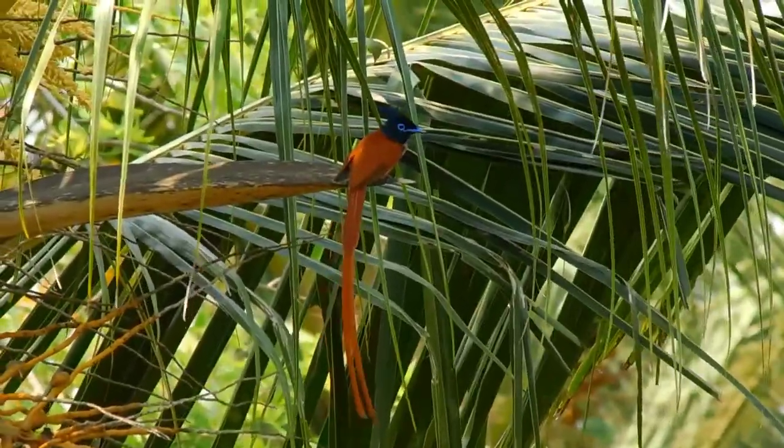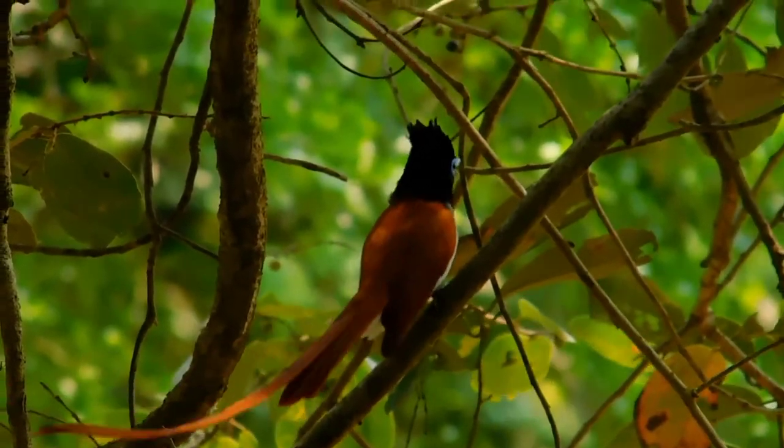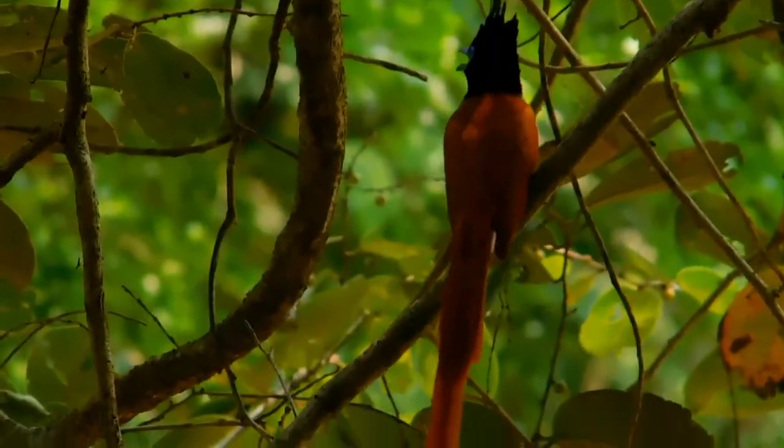Indian Paradise Flycatchers feed on insects, which they capture in the air often below a densely canopied tree.